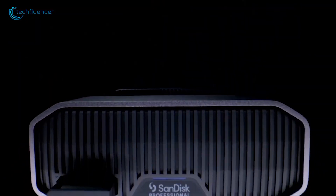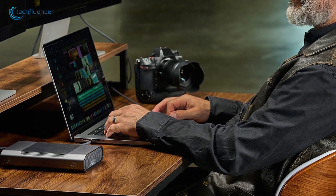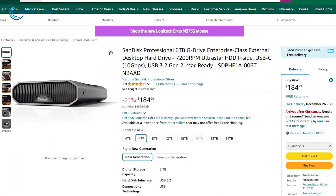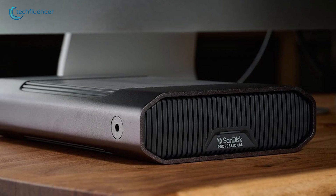There are two main features to talk about: the premium quality build that ensures durability, and the enormous storage options which are perfect for handling everything from massive video files to large-scale backups. Keep in mind, though, that this drive is pricier than some alternatives and doesn't match SSD speeds, but its capacity and quality make it a strong option for your Mac Mini M4.